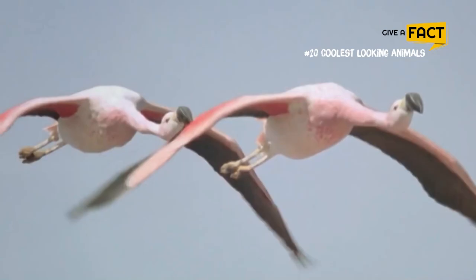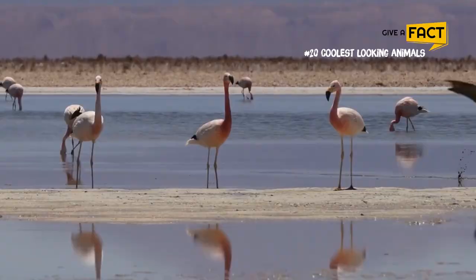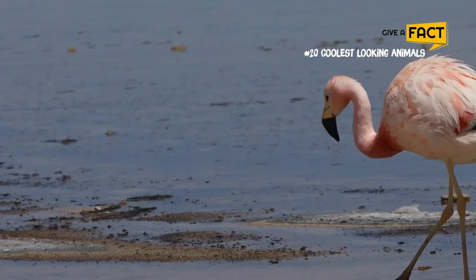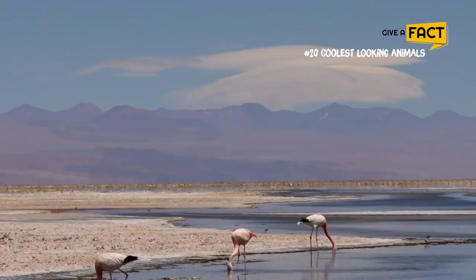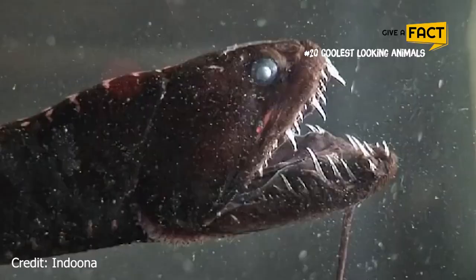9. Chilean Flamingo. The Chilean flamingo's unique color of pink puts it among the most recognizable creatures in the world. They are not born with their beautiful pink plumage — their color comes from the carotenoid pigments they consume as part of their diet. Some scientists believe that a flamingo's success in breeding relies on its bright color.